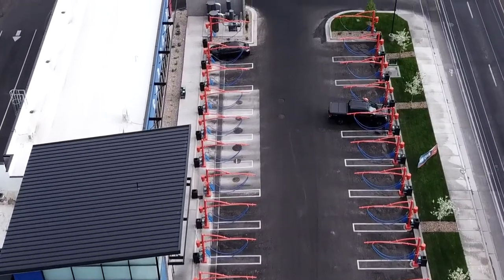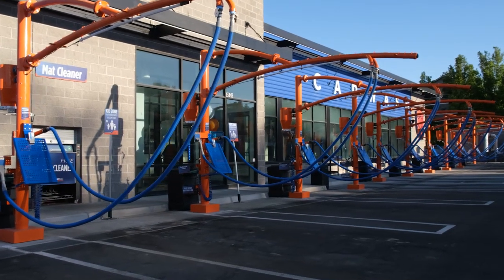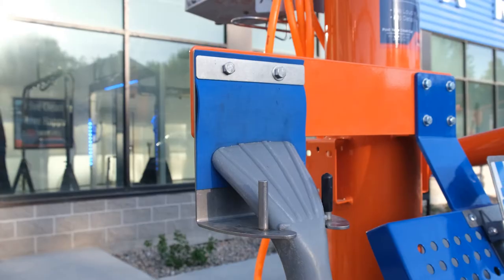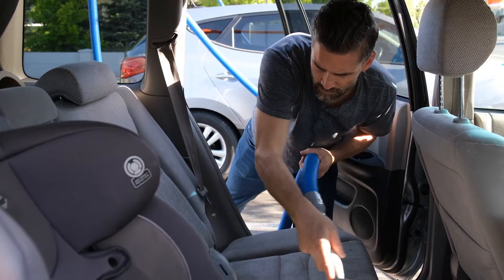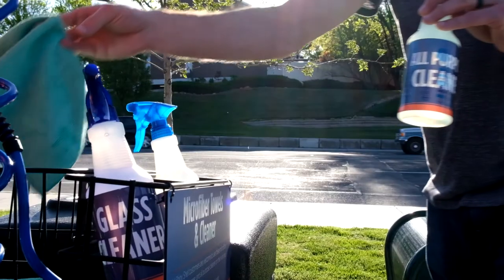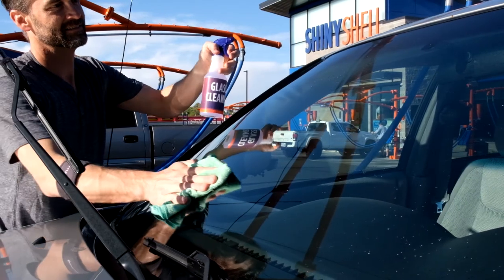Included with every wash or membership is access to our state-of-the-art vacuum lot. We've got many members who come here specifically for the vacuums, so we're very glad that we didn't skimp on any of our vacuum equipment. Every vacuum comes equipped with a crevice tool and a cloth tool so you can get in the nooks and crannies and make fast work of all those goldfish that are under the seats. We also provide compressed air, microfiber towels, spray cleaners, and fragrance for every customer to use.